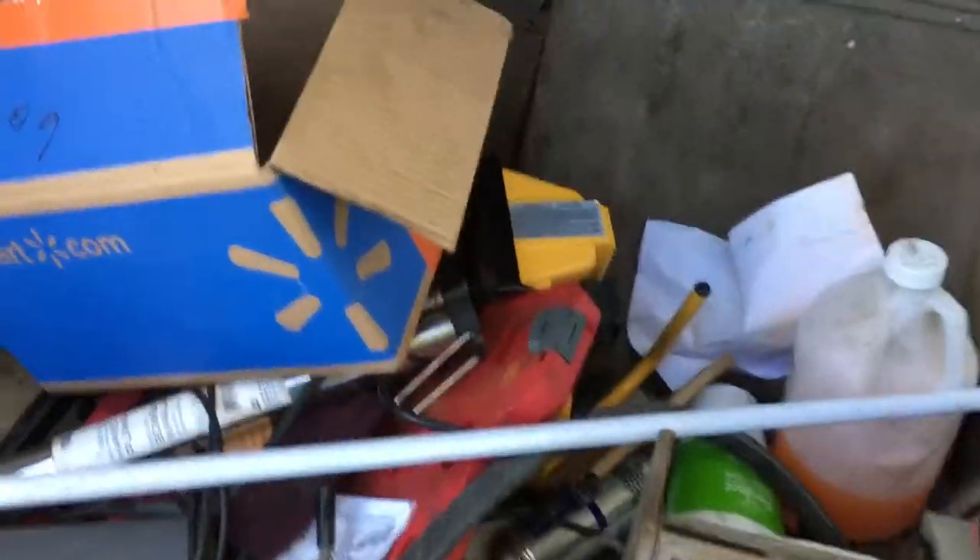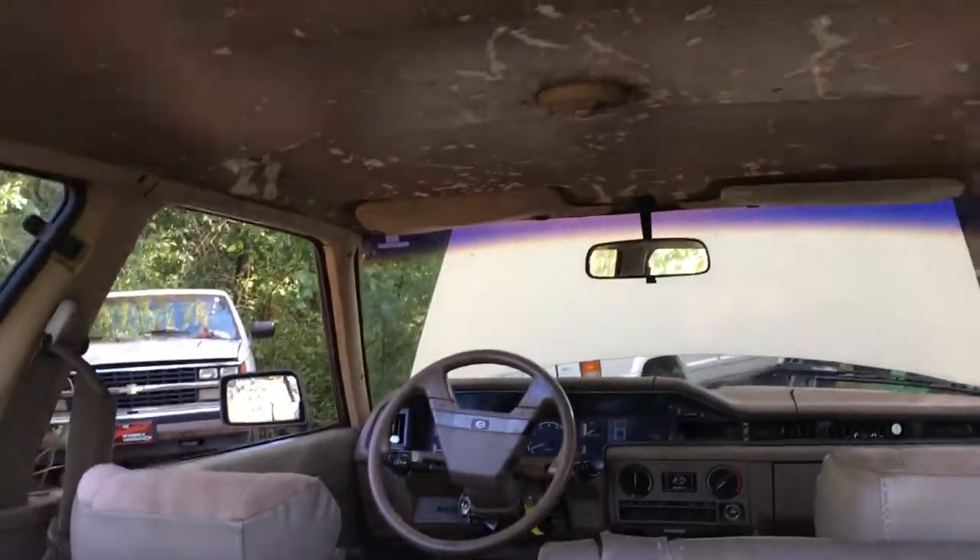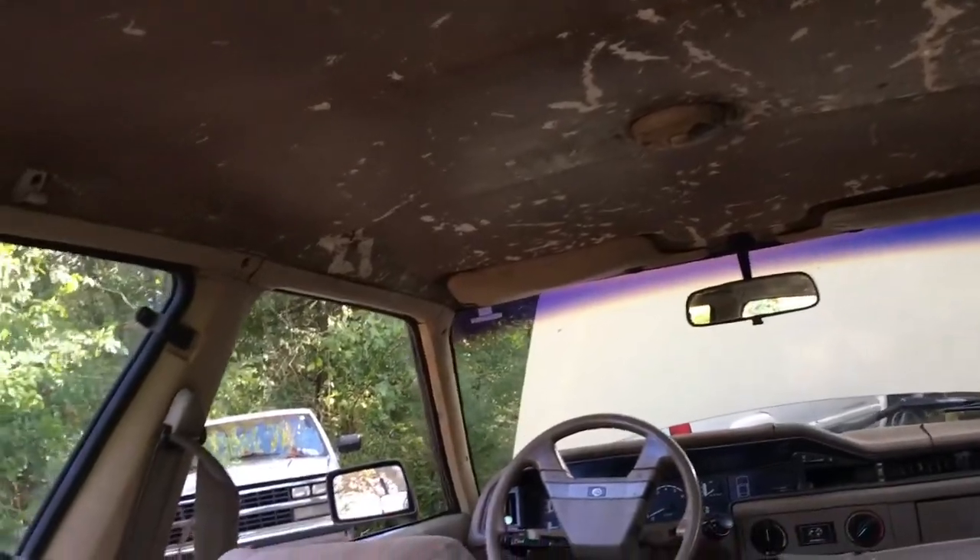Even though the color has faded, the plastics are in pretty good shape. I also need to redo the headliner — I don't know if I've ever shown how to do that before, but I'm actually pretty good at it.